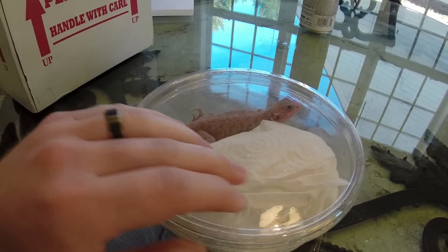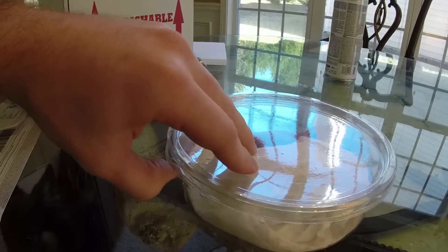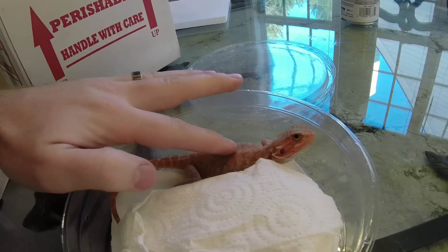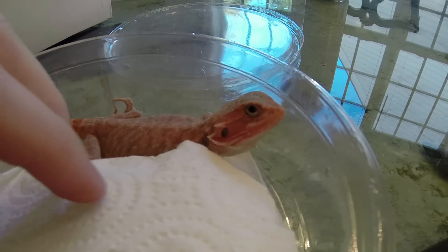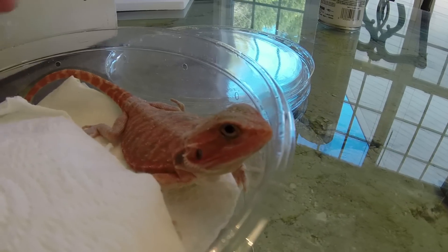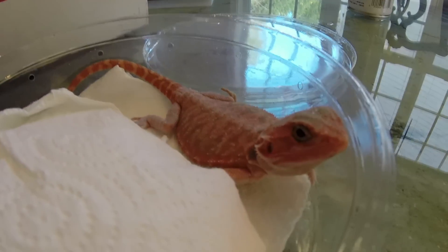Let's see if I can open it up. Hey buddy! That's really cool. There he is.